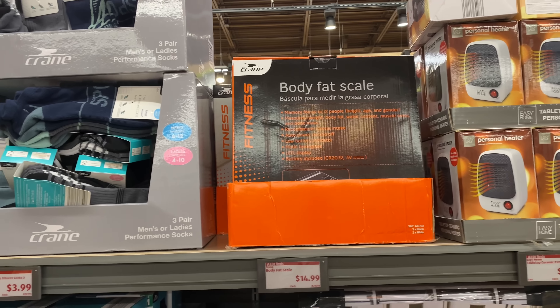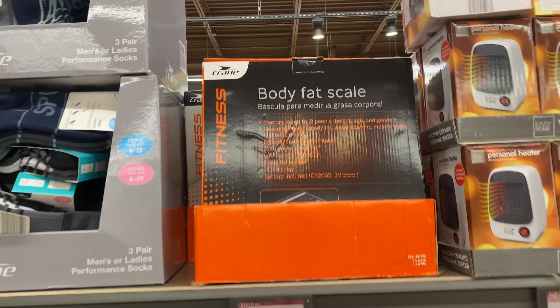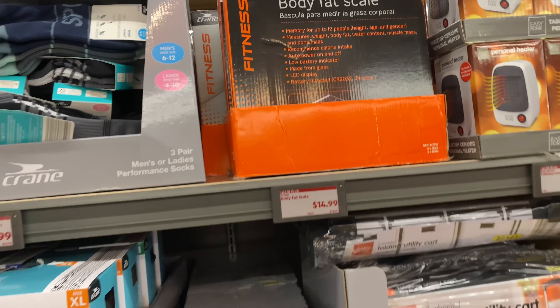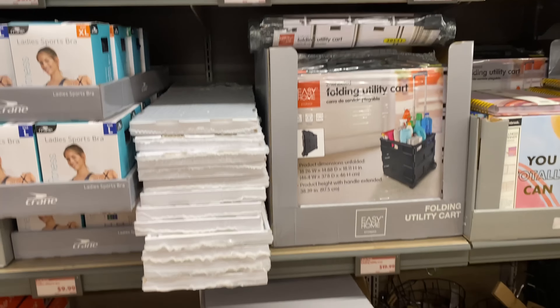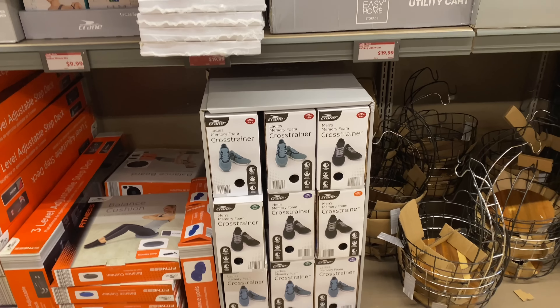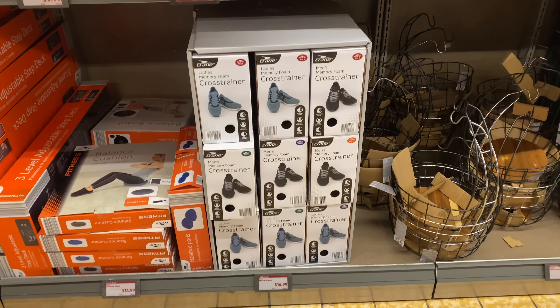This body fat scale is $19.99. Right here we have the ladies memory foam cross trainers for $16.99.